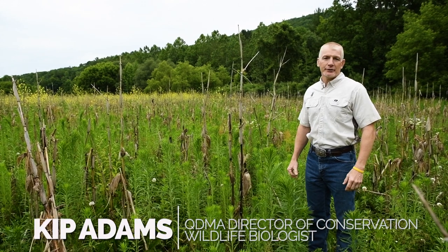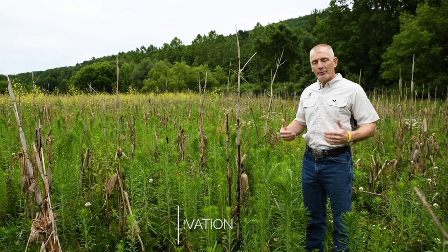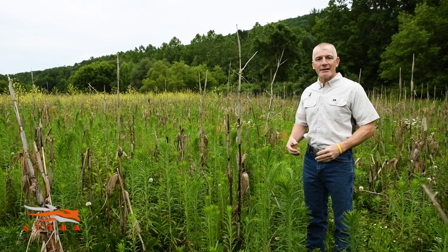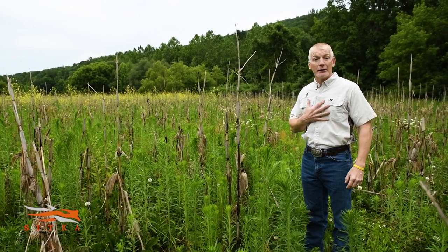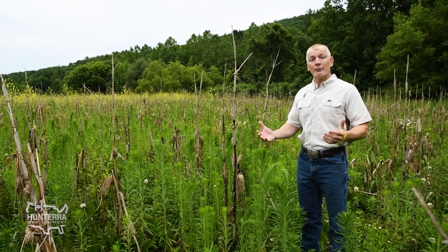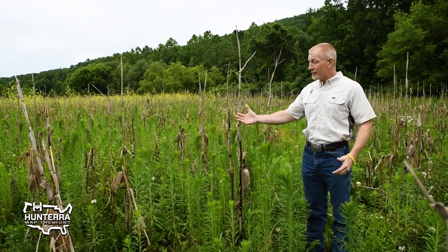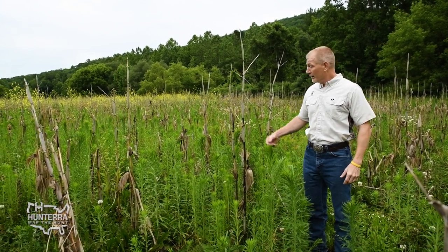We're standing here in this fallow cornfield, and today we're going to try to provide food and cover for deer. Everybody's food plotting and spending money on seeding and fertilizer — myself included, I love to food plot — but one way to make that money go a lot farther and provide a lot more cover and food for deer at less expense is to take advantage of fallow fields like we have here.